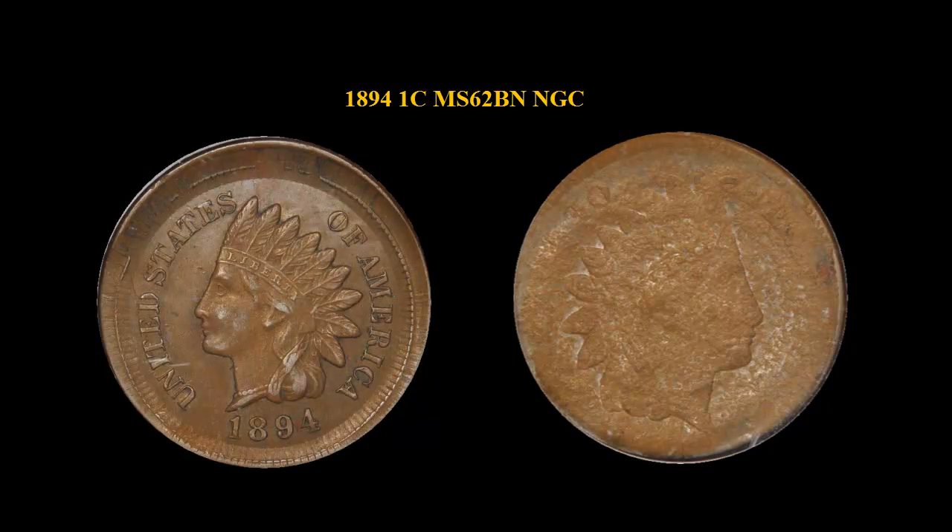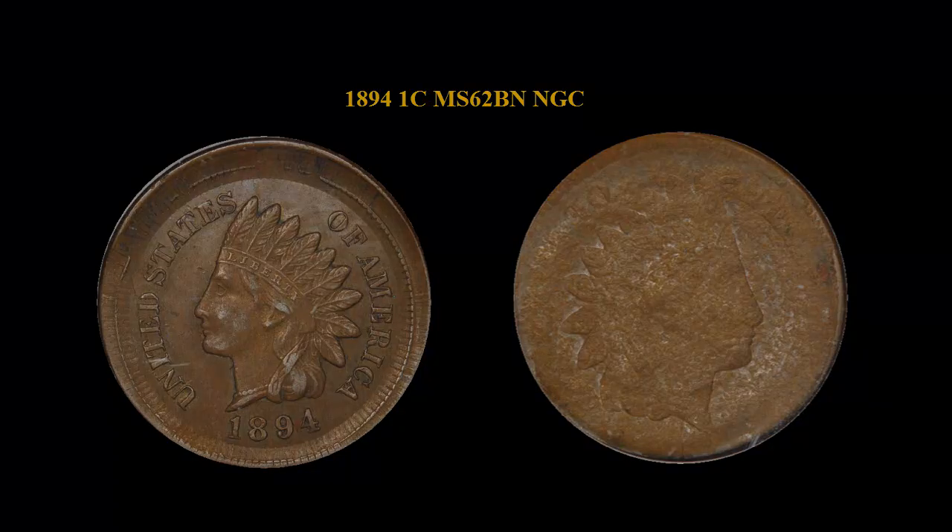1894 Indian Cent, NGC MS-62, Brown. This is a beautiful error with a very wide planchet, struck outside the collar — broad struck. The reverse shows the impression of another struck coin. Just an Indian head, also very impressive. This is an outstanding error.